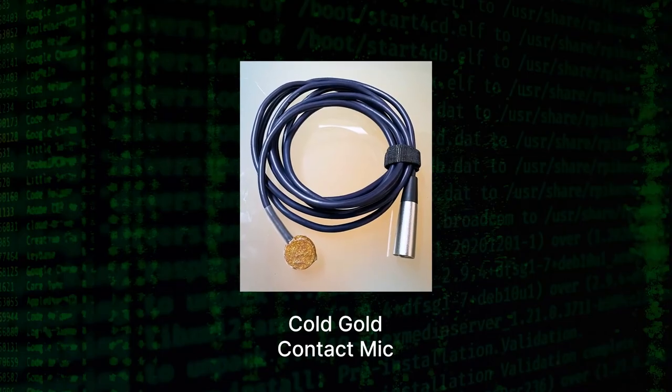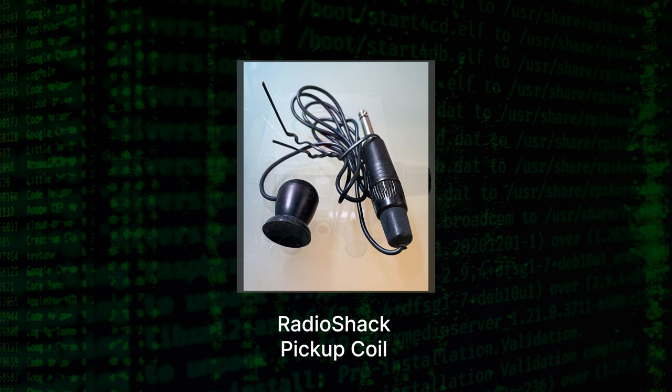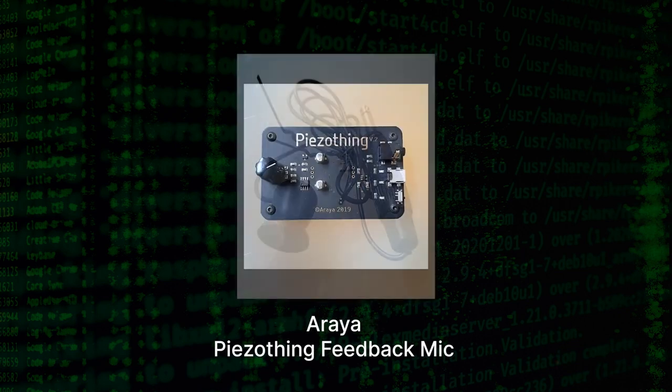I was really interested in hearing the sounds of hard drives and microprocessors. Those are the things that made me think of data. I spent a year putting these microphones on anything that might have a microprocessor in it or a hard drive in it.